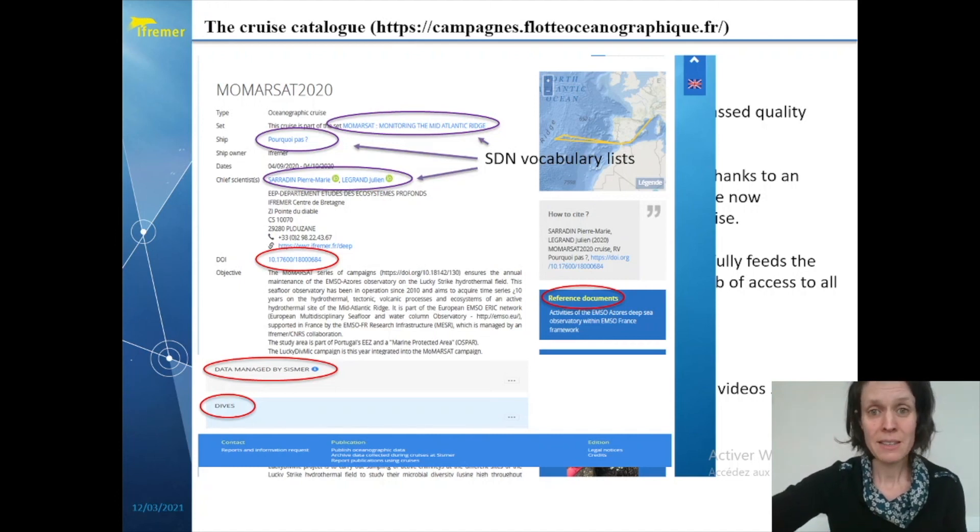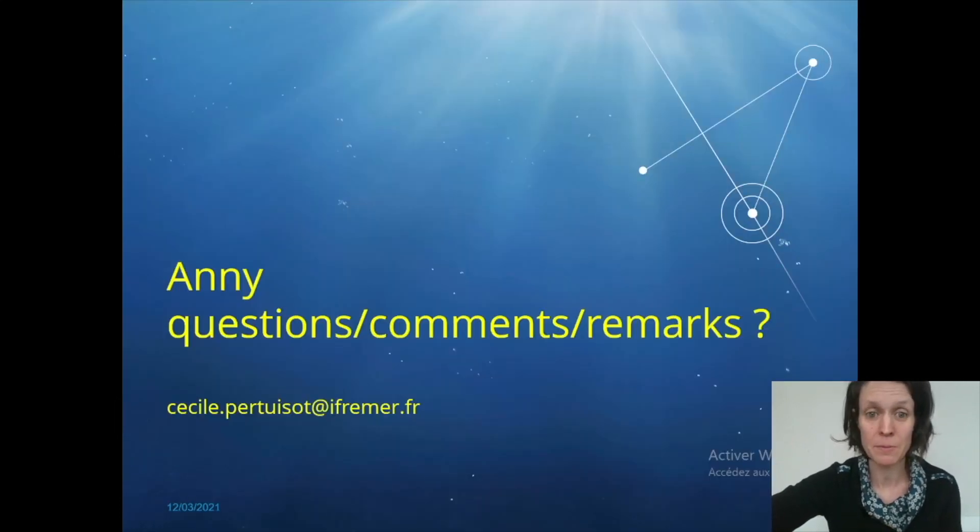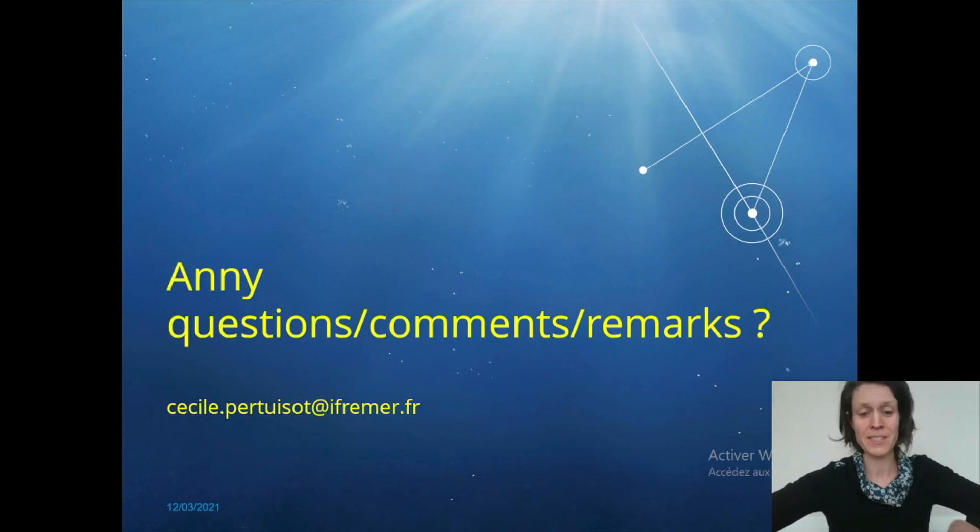We have seen that the French Oceanographic Fleet has been an opportunity to unify the management of the French cruises and their associated data. A key point has been to use common vocabularies to apply the FAIR principles to the French data. I will be happy to go into more detail on this experience, so don't hesitate to contact me for any questions or remarks. Thanks for listening.